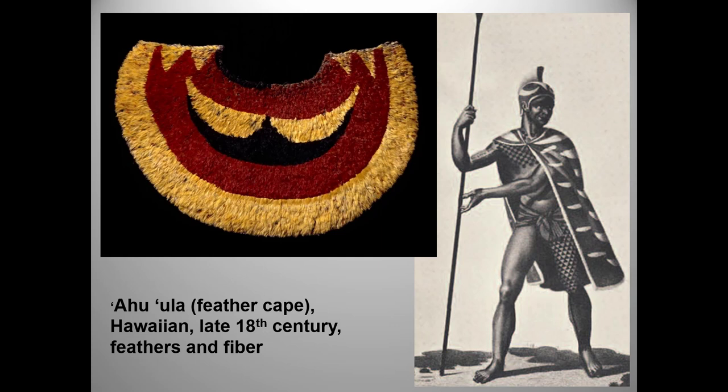These were symbols of the highest rank and could be worn only by members of the chiefly class. Chiefs wore them during ceremonies, but they also wore them into battle, as this 19th-century illustration shows. No two capes have the same design, since they tell a very specific story about each chief's lineage and accomplishments. The colors are symbolic — red, in particular, is the color of kings, much as purple became associated with kingship in Europe.